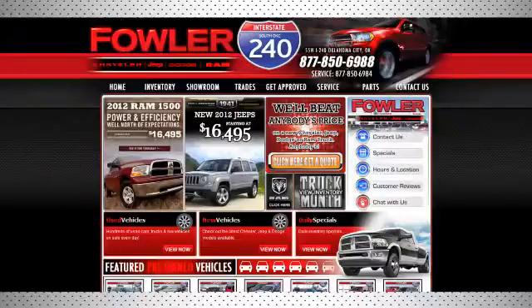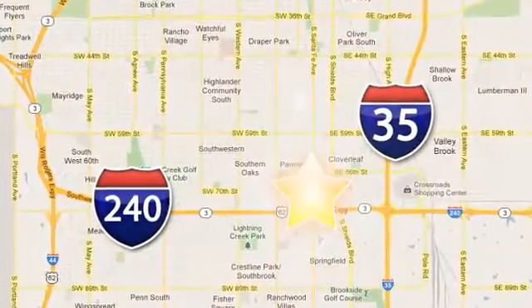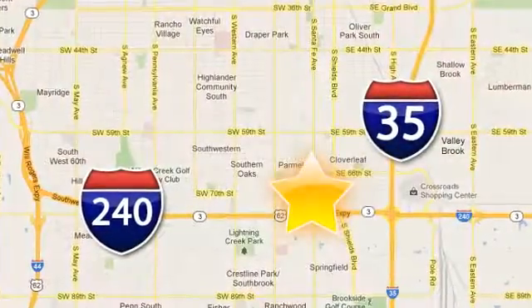Call, click, or stop in today. Fowler Dodge is conveniently located at 55 West I-240 Service Road in Oklahoma City.